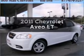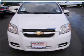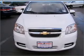Check out this 2011 Chevrolet Aveo. Everything you need under one roof with this great vehicle, with an efficient four-cylinder engine connected to a smooth shifting automatic transmission.